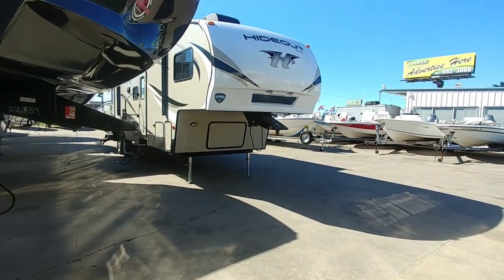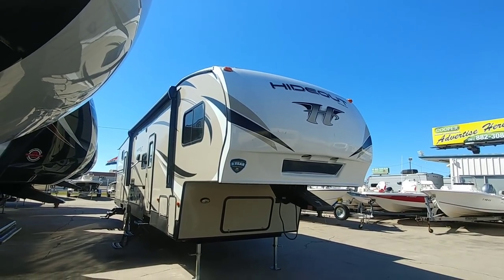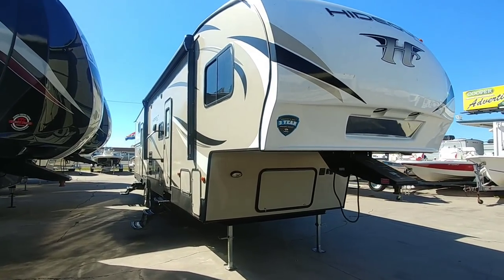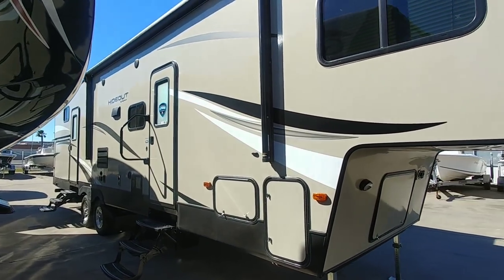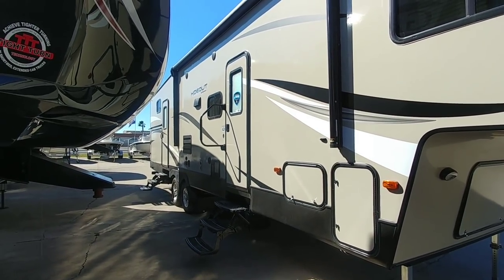So the first one we're going to take a look at is this Keystone Hideout. This unit right here is going to be really what a lot of people might look at, especially if they think they want to get into a fifth wheel that they feel is half-ton towable. Now a few things to keep in mind about this whole half-ton towable thing: there are very few fifth wheels that are truly half-ton towable.